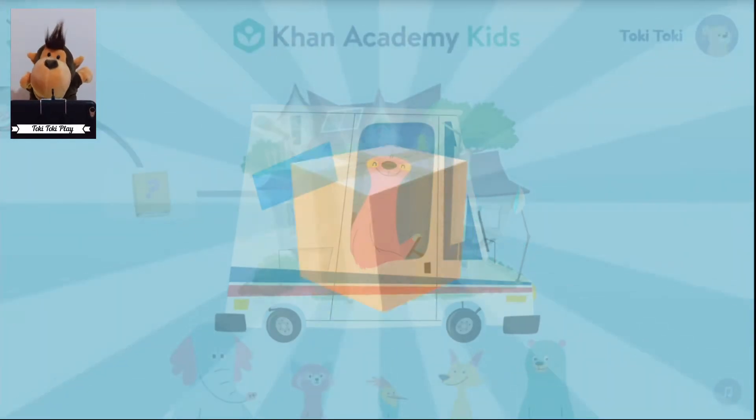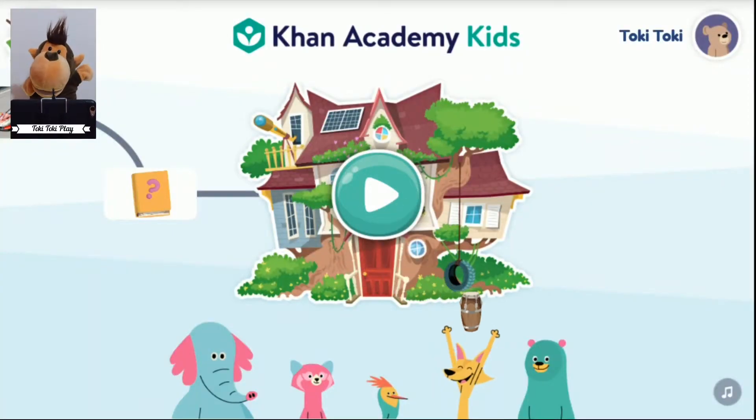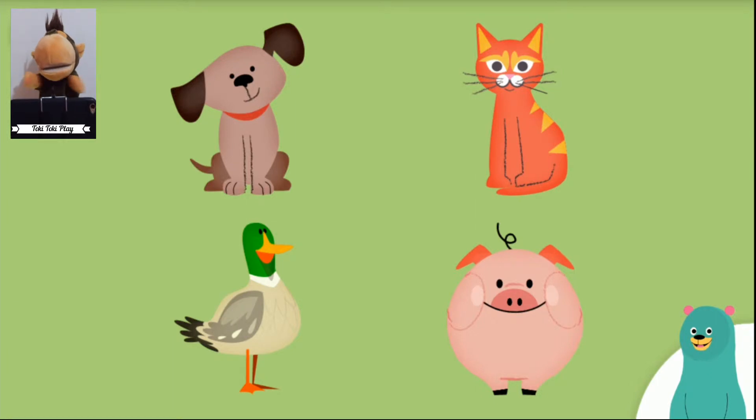Yay! The truck delivered some surprises for our friends! Pick one! Hi! What sound does a dog make? What about a cat, duck, or pig? Tap the animals to hear their sounds. What do you hear?